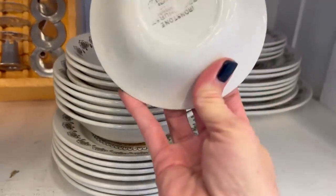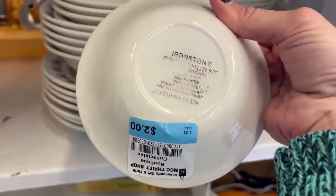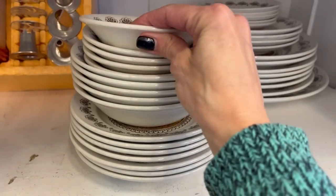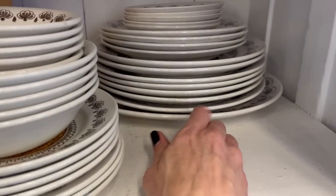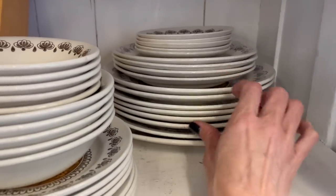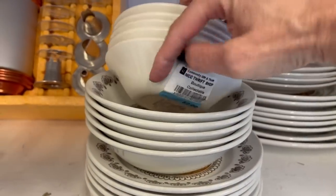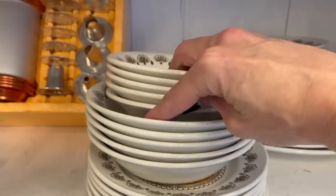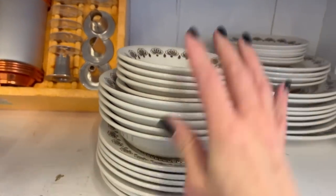It's a whole set of these — kind of like restaurant ware, ironstone, Broadhurst, made in England. I've got four... oh, they're individually priced. Okay, that's a no.